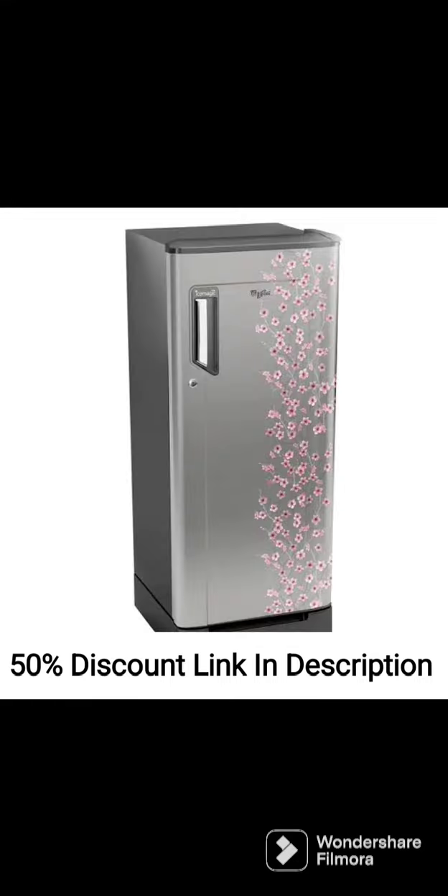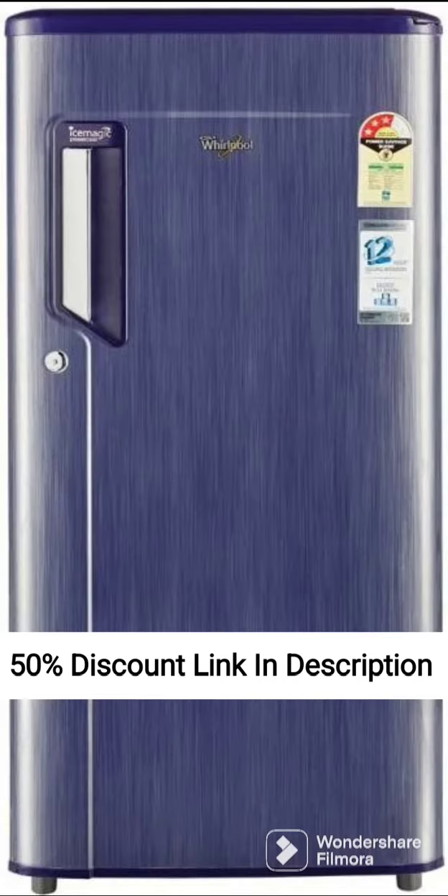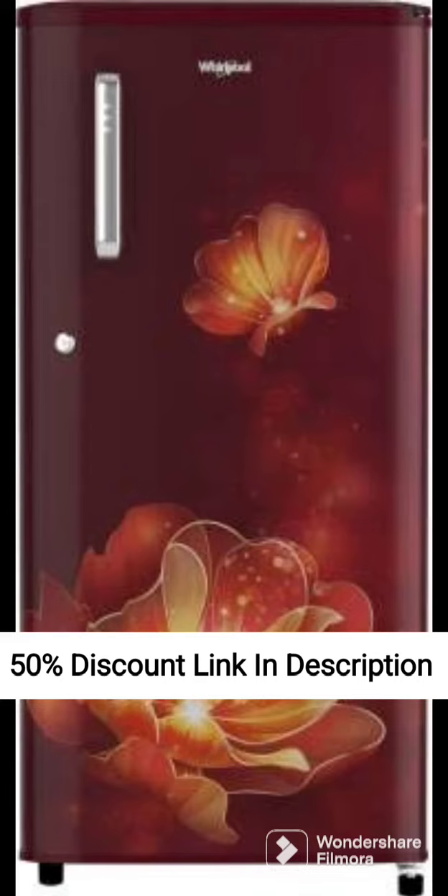The fridge has a 3-Star Energy Rating, which means it is energy-efficient and helps you save on your electricity bills. The refrigerator is also equipped with a number of features that enhance its functionality, such as the quick-chill zone that cools bottles and cans faster.